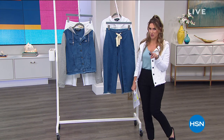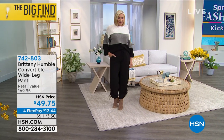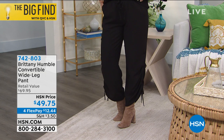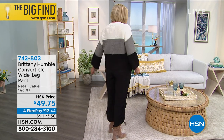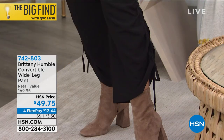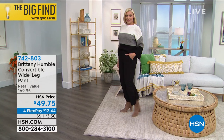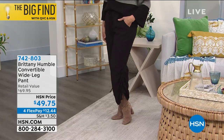I want to give you two little sneak peeks into two of my favorite items. First off, these pants are everything — the convertible wide leg pant, $49.75. We've got four flex pay on everything because we're really celebrating fashion as a refresh. It's springtime. How adorable are these? They're kind of like a harem style. They've got the ruching and the cinching on the sides, pockets, elasticized at the waist. You've got a little tie there as well. These were really popular this morning and we've got a couple different colors — black, olive, and multi combo.